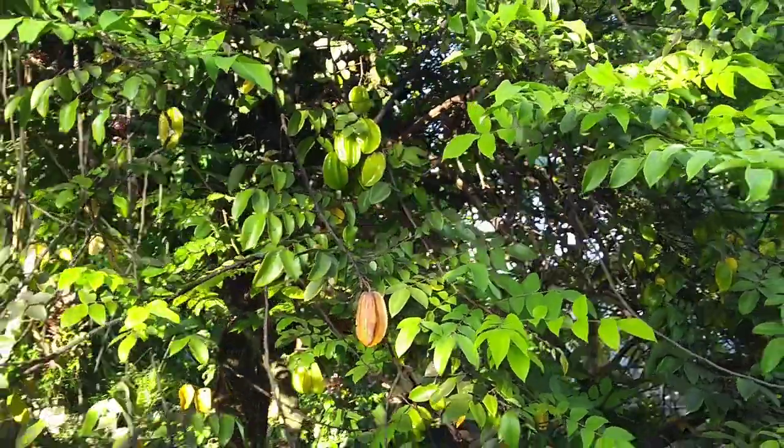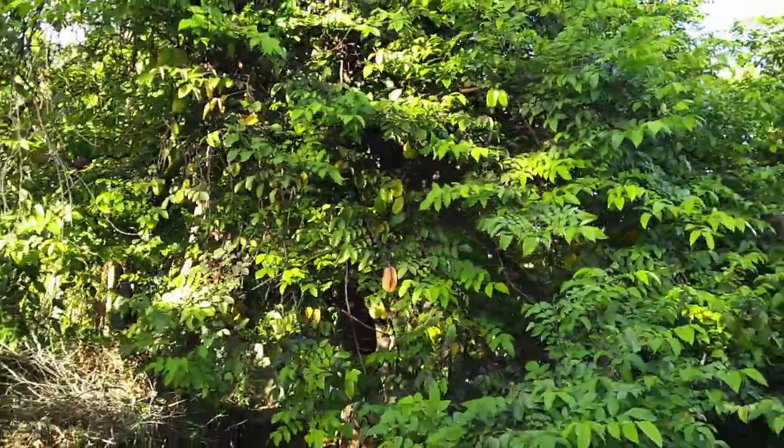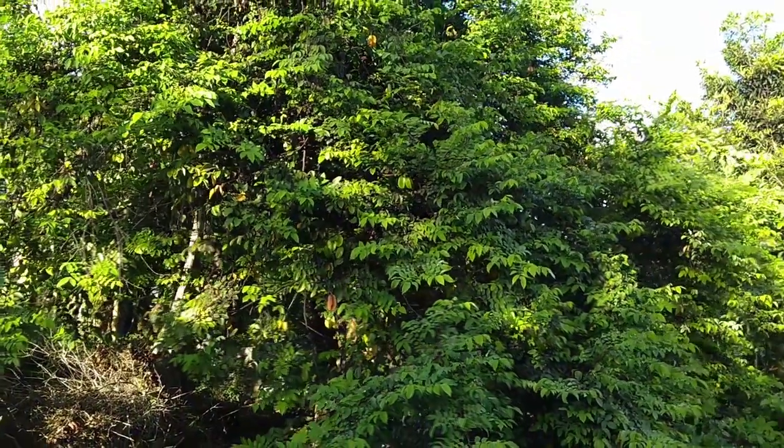The tree itself is fairly large. Let's see if we can get a sense of it. There you go.